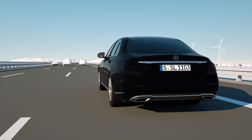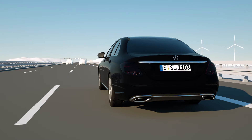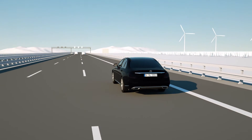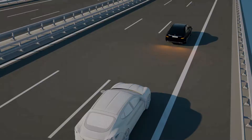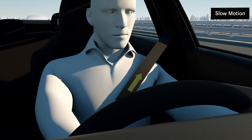Pre-Safe Plus warns against collisions with traffic following behind and protects the occupants from their consequences. If the radar sensors in the rear bumper detect a hazardous situation, the system warns the driver of the vehicle behind by activating the hazard warning flashes at a higher frequency.